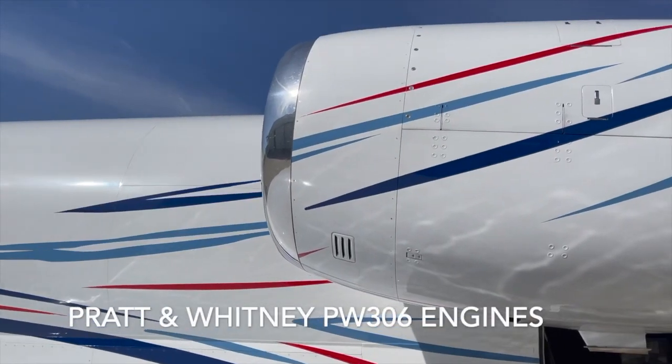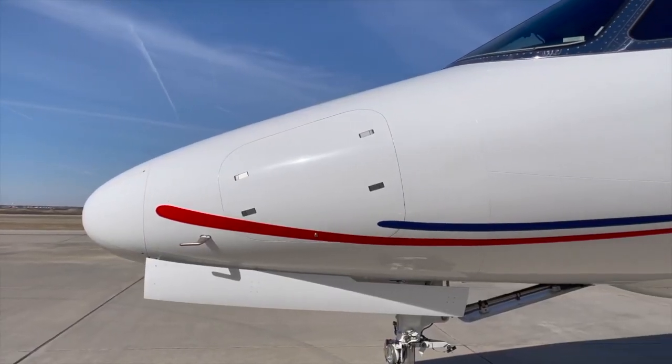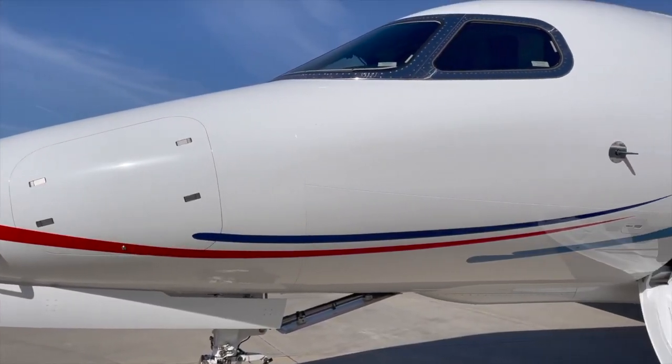Both are equipped with the Pratt & Whitney PW306 engines rated for 6,000 pounds of thrust per side. The Latitude is a little slower, however, due to the wider fuselage that displaces more air as it moves through the sky.